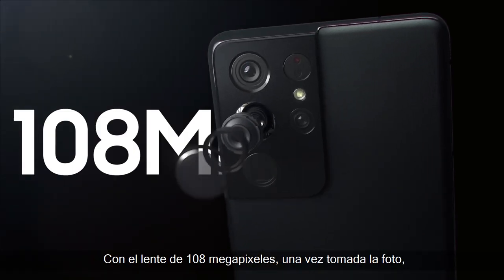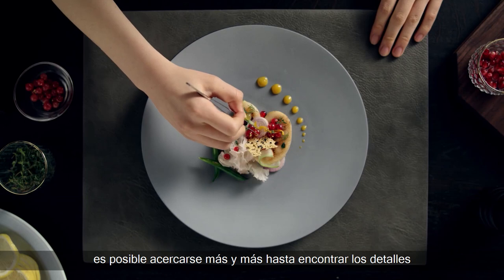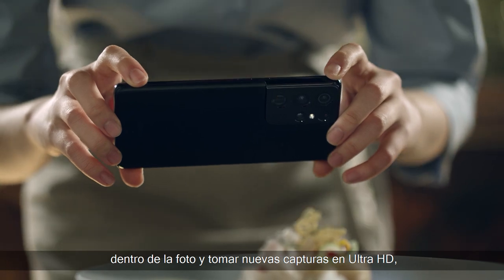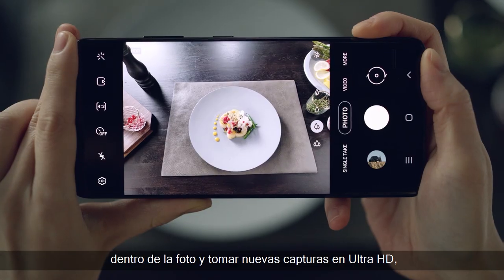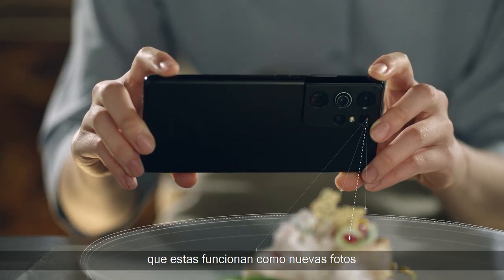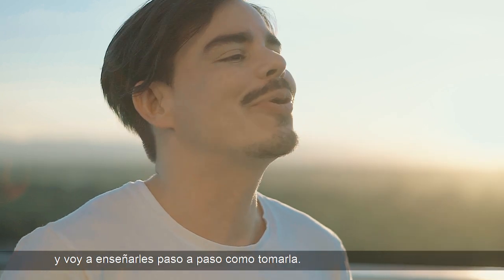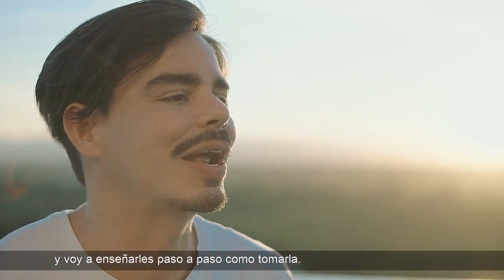Con el lente de 108 megapíxeles, una vez tomada la foto, es posible acercarse más y más hasta encontrar los detalles dentro de la foto y tomar nuevas capturas en Ultra HD, que estas funcionan como nuevas fotos que son realmente épicas. Ahora vamos a tomar una foto a este hermoso atardecer y voy a enseñarles paso a paso cómo tomarla.